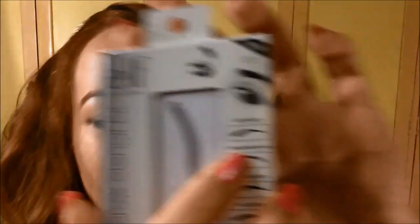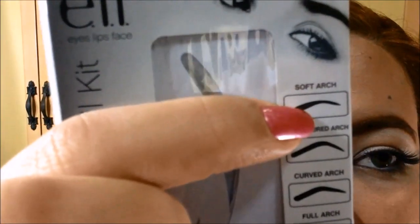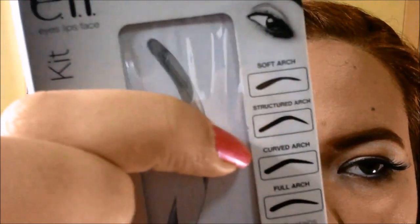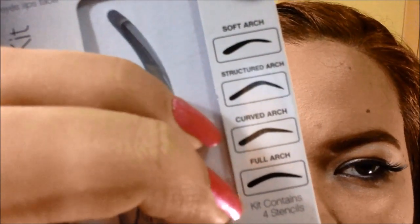And then from the Prim Pad as well, I got the Elf Eyebrow Stencil Kit, and I got this for only 68 pesos. I haven't used this yet, but inside you basically get four eyebrow stencils: a soft arch, a structured arch, a curved arch, and a full arch.